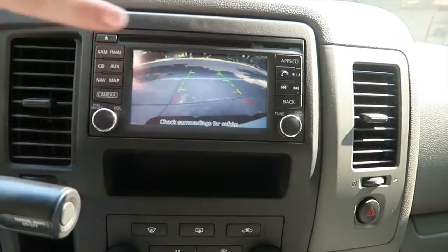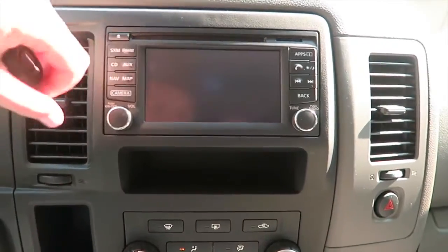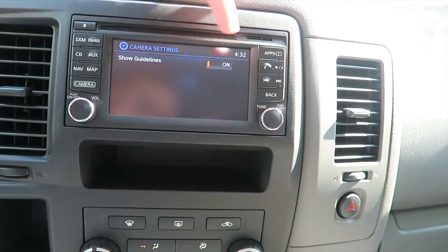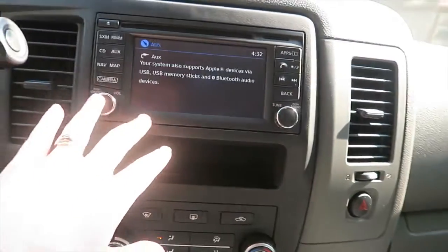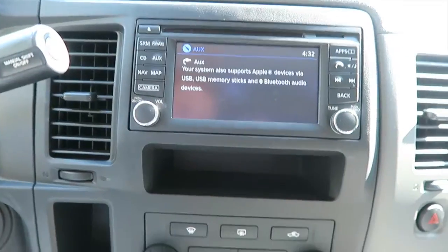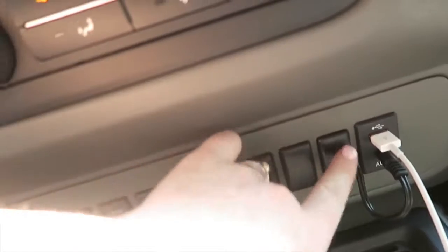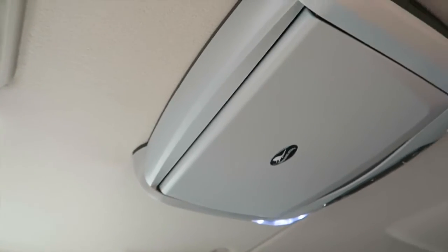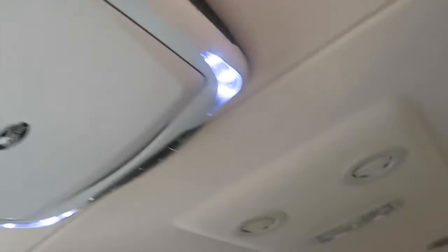It also has Bluetooth so you can call from your car. You can talk to people in your car and control volume and calls. This is all the AC here — just your typical settings. And this right here — I actually got an aftermarket DVD player put in, and I'll show you a better view of it when we go back there.